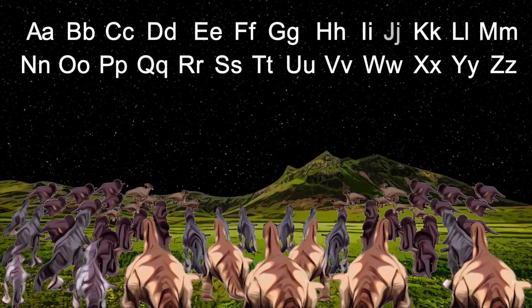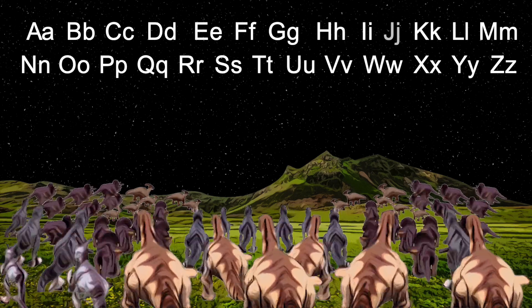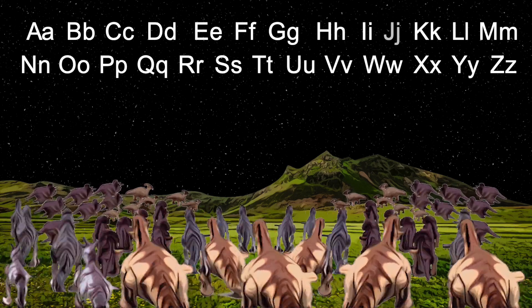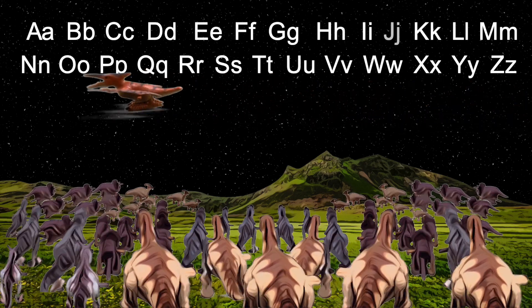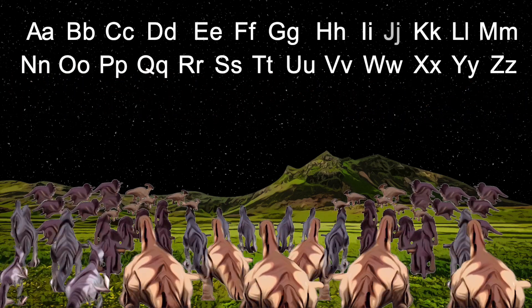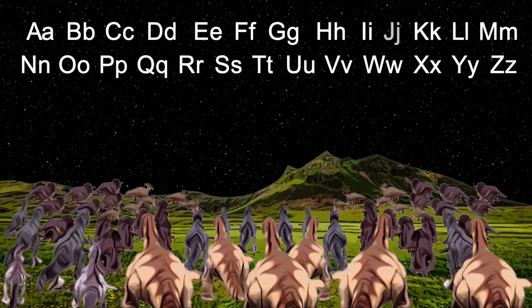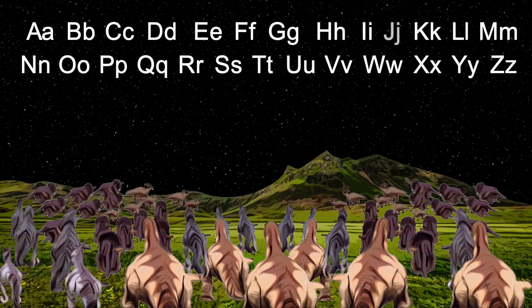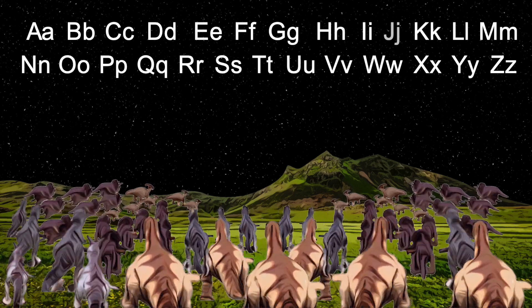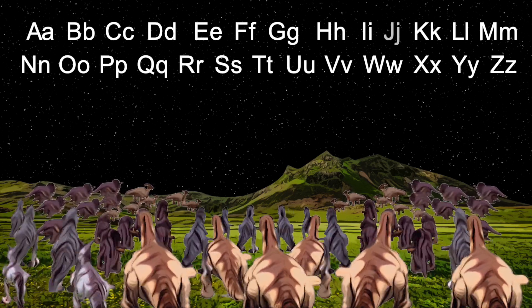At first it's hard, but if you try, it will get easy as the days go by. The dinos will always cheer you on. They won't leave until you're gone. As long as you're watching, they'll be here. At the end they'll give a big cheer.